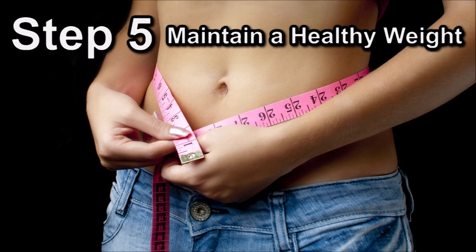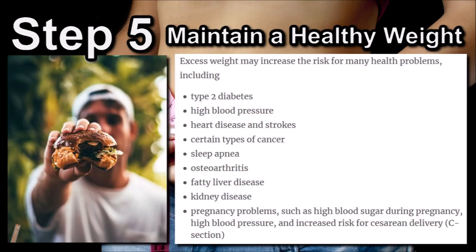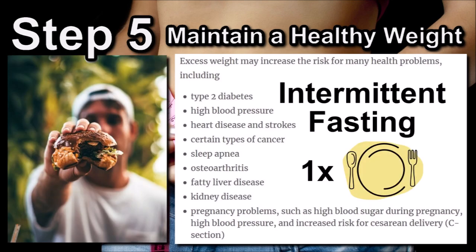Step 5 – Maintain a healthy weight. You have to maintain a healthy weight in order to stay healthy and improve your longevity. Being overweight increases your risk of type 2 diabetes, high blood pressure, heart disease and strokes, sleep apnea, osteoarthritis, fatty liver disease, kidney disease, and for women, pregnancy problems. Exercise plays a part in maintaining a healthy weight, but by far the biggest contributor to being overweight is how much food you eat. I control this by fasting every day — I aim to eat only one meal a day in the evening, and try to only eat quality food.